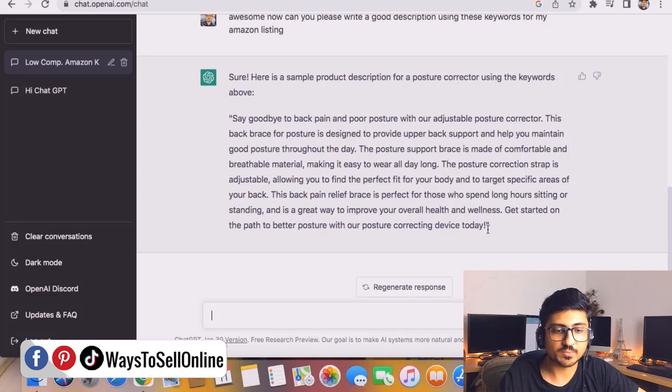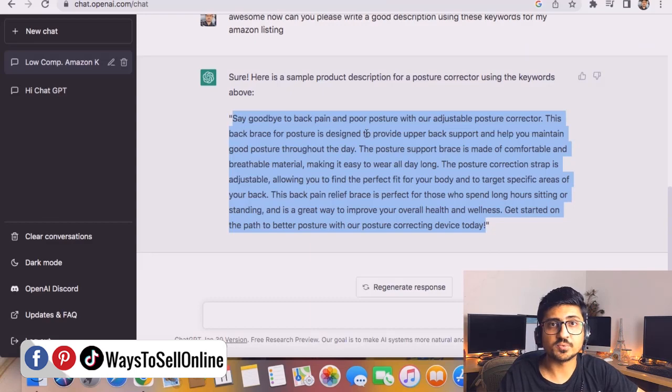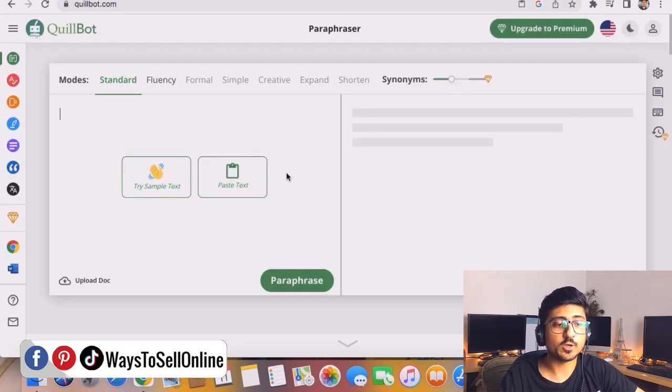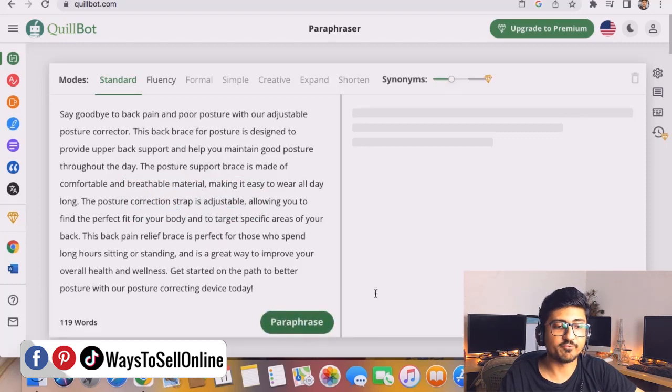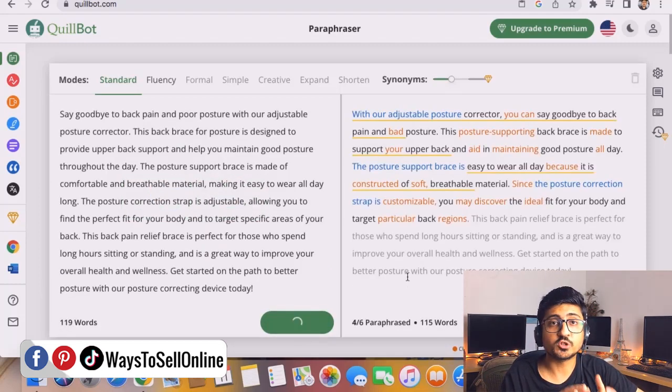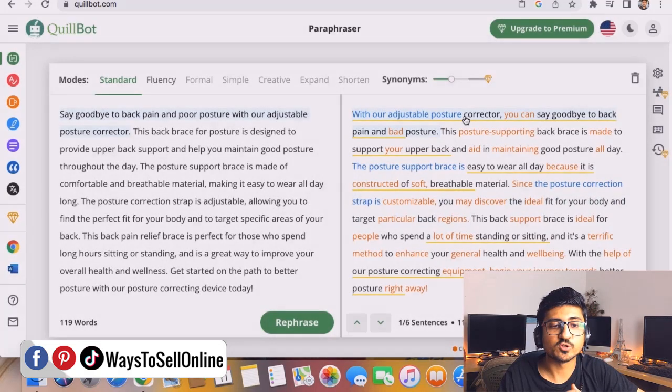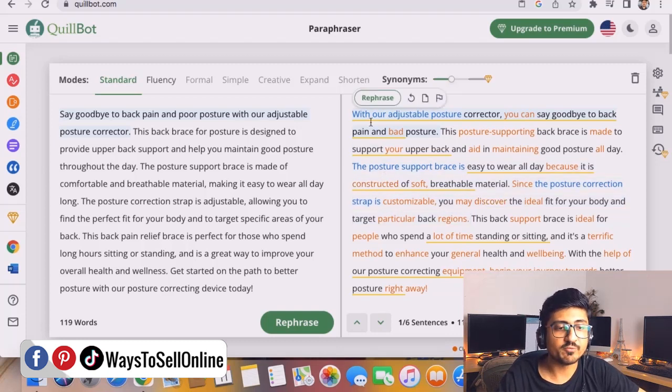Now copy this description and go to a tool called QuillBot. Click 'Paste Text' and then click 'Paraphrase.' This is another AI tool which converts your text into a new form — it gives your text a new face, so nobody can tell you copied it from ChatGPT. The wording will be the same, the keywords will be the same, but the text has changed.